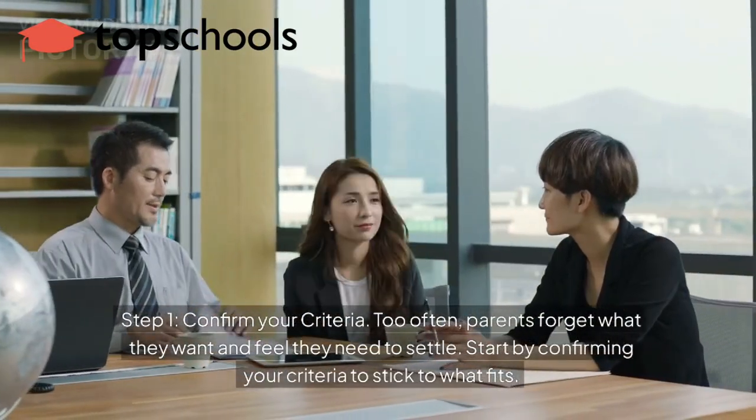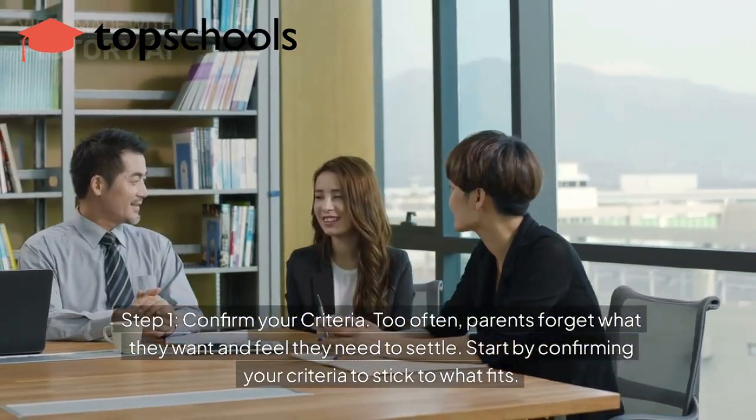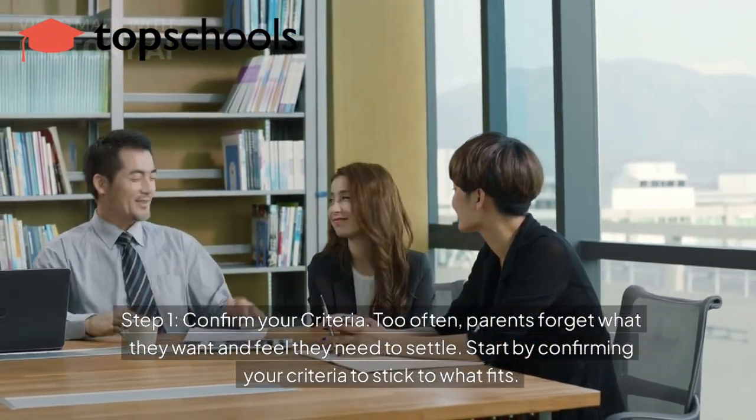Step 1: Confirm your criteria. Too often parents forget what they want and feel they need to settle. Start by confirming your criteria and stick with what fits.